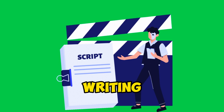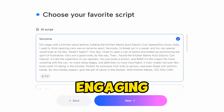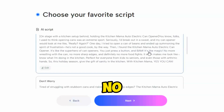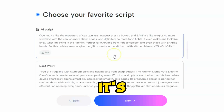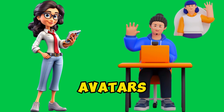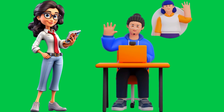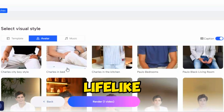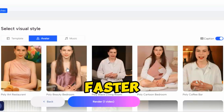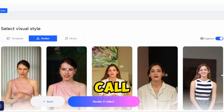Here's how Jog AI is changing the game. Automated script writing — Jog AI crafts engaging scripts based on your product info and target audience. No more spending hours writing; it's all done for you, like having a personal writer at your fingertips. AI avatars — forget about hiring actors. Jog AI uses lifelike avatars to present your products, making video production faster and more consistent, like having a digital spokesperson on call.